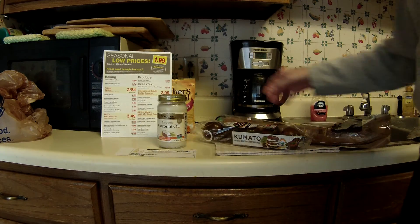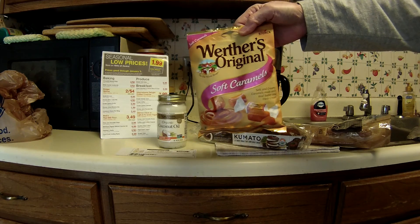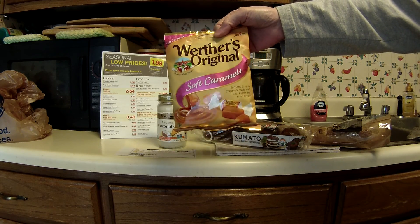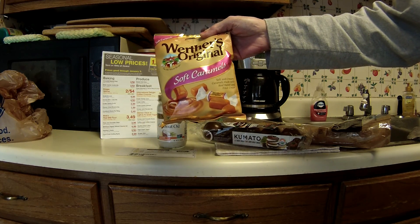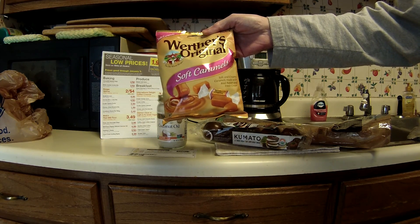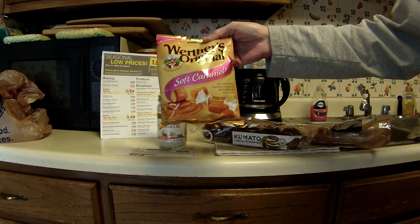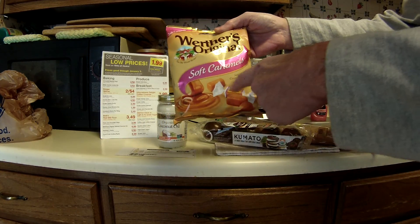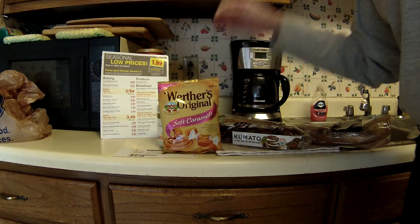I also picked up some bread, which was on Manager Special for $1.49. And this is the free Friday download — the Werther's Originals soft caramels. My store had three or four different varieties: the soft caramels, the chewy, the hard, and some hard with something in the centers. Anyway, that's the one I picked up.